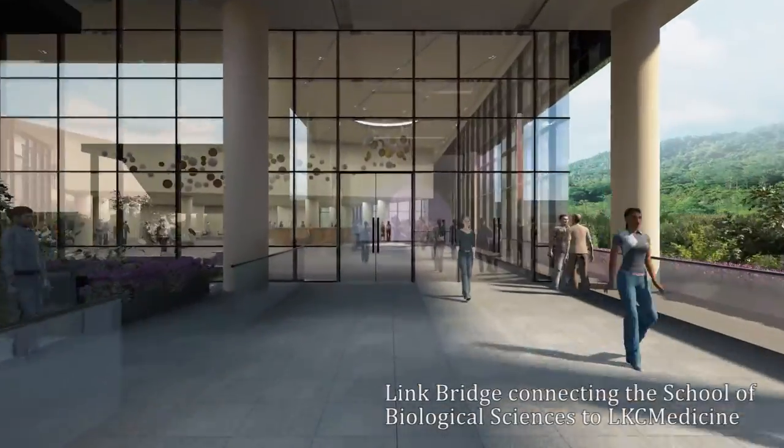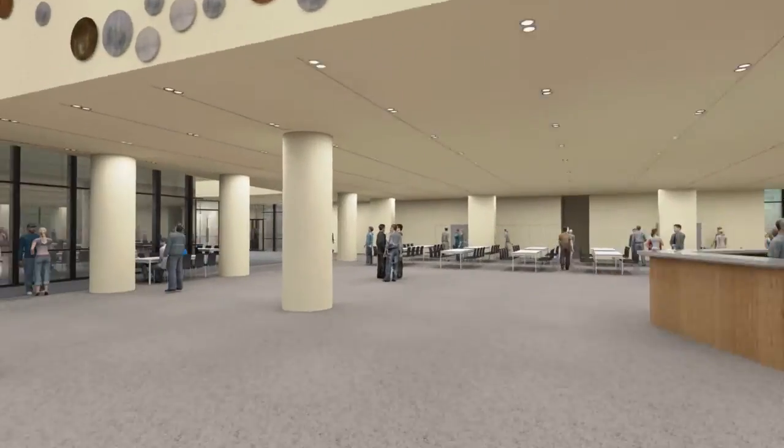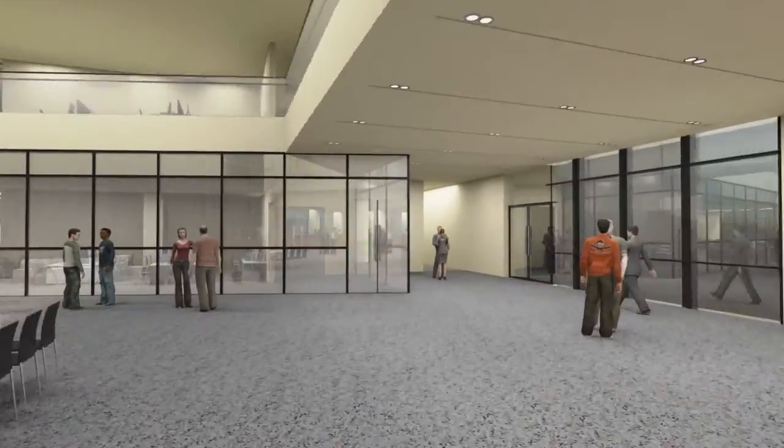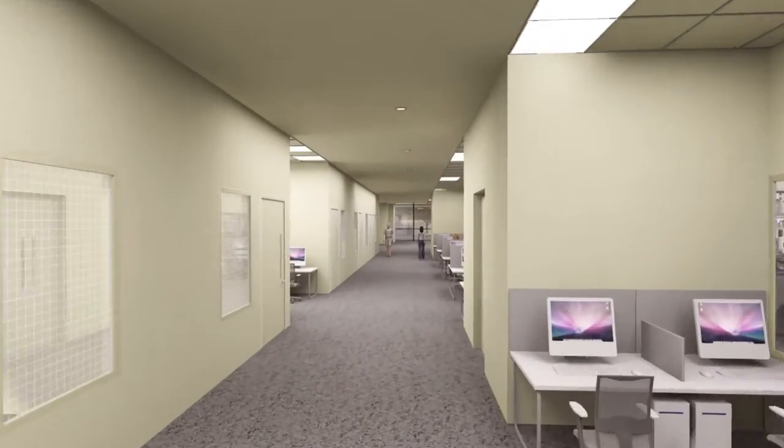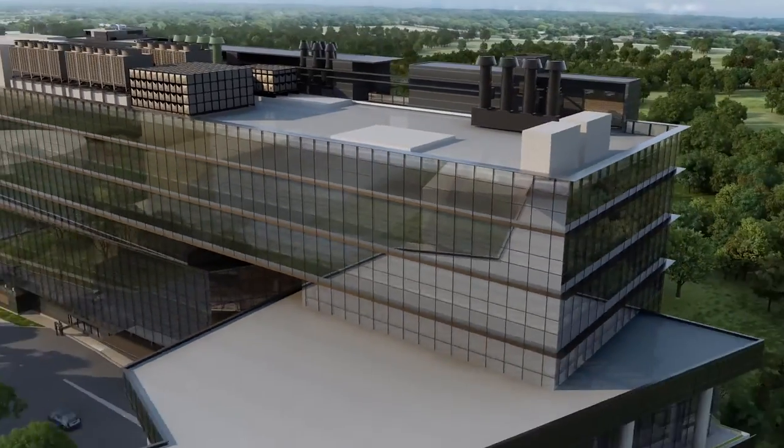Up on the third floor of this building is a link bridge. Located here are intuitively designed breakout areas and research labs for students, researchers and staff from different faculties to meet up and ignite partnership across disciplines. Here may be the birth of new research ideas.